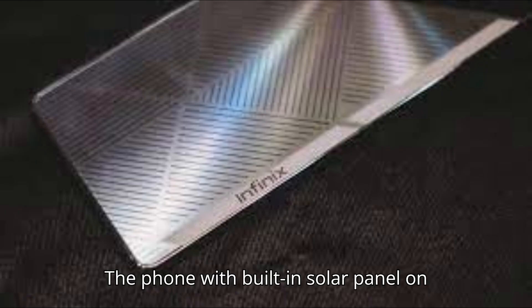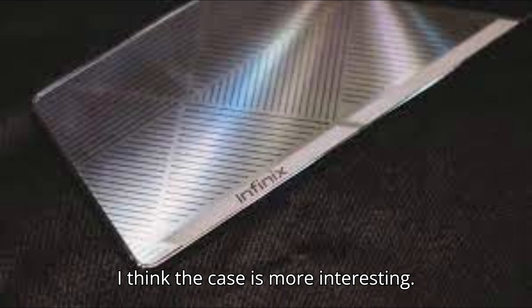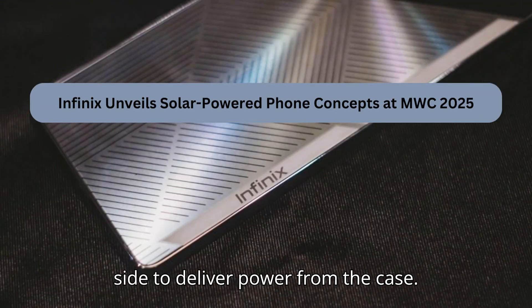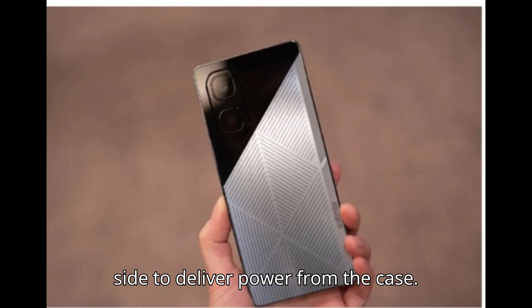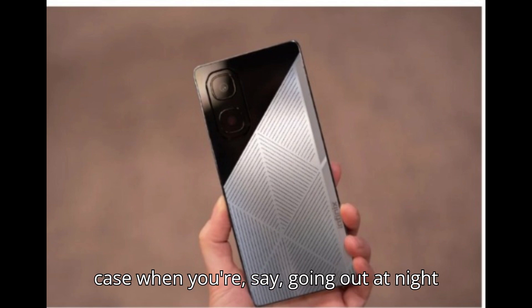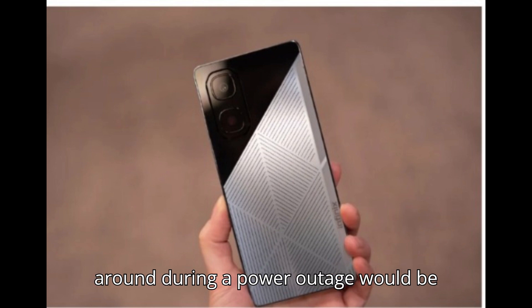The phone with a built-in solar panel on the back is pretty self-explanatory, but I think the case is more interesting. It's paired with a prototype phone that has a couple of small contacts on the side to deliver power from the case. Being able to swap it out for a regular case when you're going out at night would make sense, and having it around during a power outage would be handy.